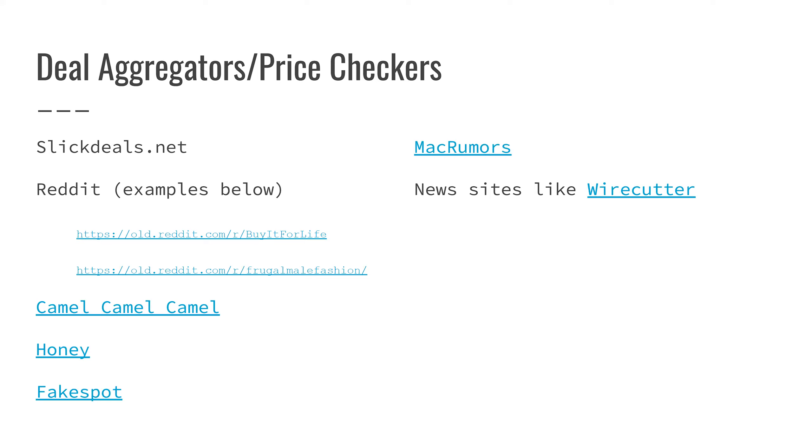The next one is Reddit. We've done a full class on how to use Reddit, but basically you can find any community on there. Two examples are a community titled 'Buy It for Life' and one called 'Frugal Male Fashion.' There is a female version as well. Both of these communities are built around people sharing their experiences with products or posting if something is on sale or a good value.